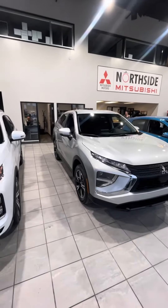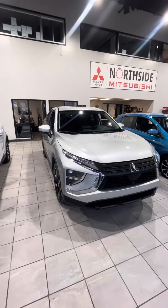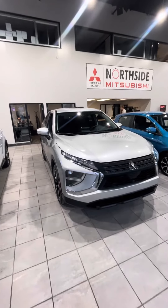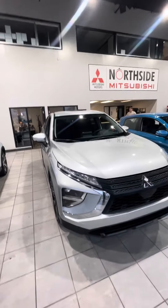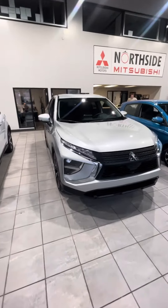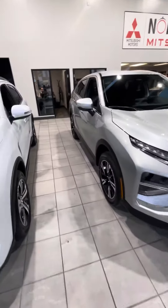With the Eclipse Cross you get a Super All-Wheel Control drive system, so you get a more advanced all-wheel drive system, as it has multiple select modes — whether you want Snow, Gravel, Four-Wheel Drive Lock, or Four-Wheel Drive Auto. Coming to the side of the vehicle here...